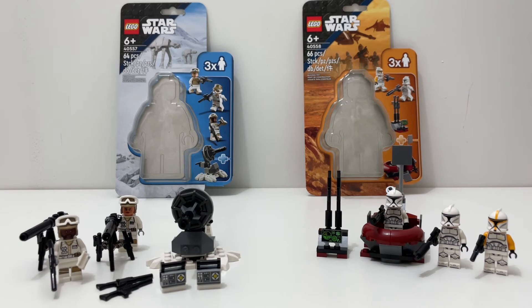Both sets cost $15 and come with around 65 pieces, giving a price-per-piece ratio of about 30 cents per piece, which is pretty bad. If you care about price per piece, both sets are terrible. However, you are getting equal value — very mid builds but pretty good minifigures — so it's a tie for value.